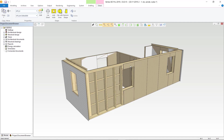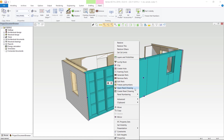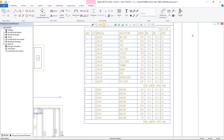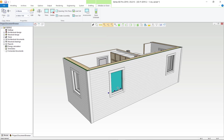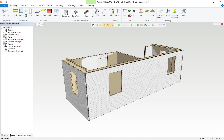Vertex BD generates fully editable panel fabrication drawings and cutting lists in a matter of seconds, complete with labeled pieces, cross-section views, dimensions, and accurate piece lists. Making changes in Vertex BD is easy — our software automatically updates the BIM model, drawings, and material reports to reflect your changes.